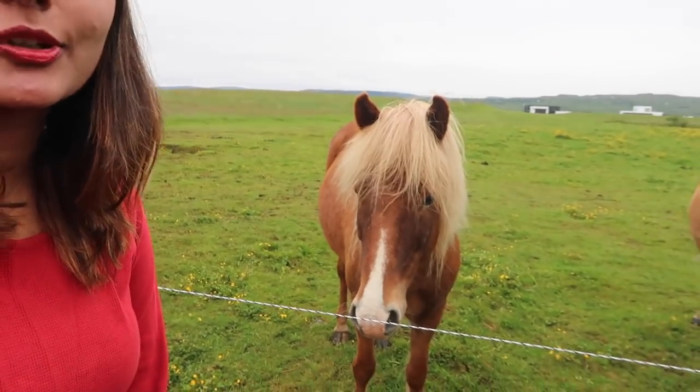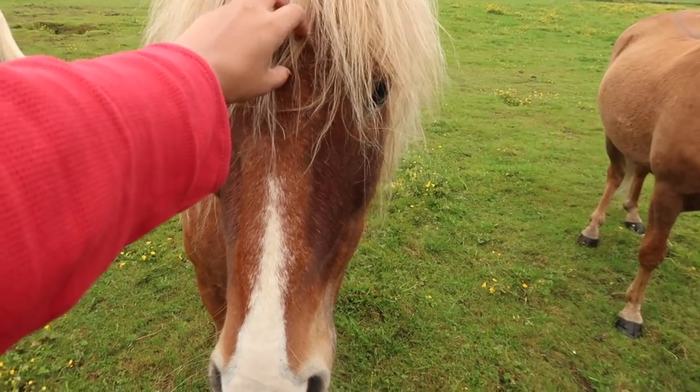As you drive around Iceland, you're going to see a lot of Icelandic horses which look really cute and different from other horses.